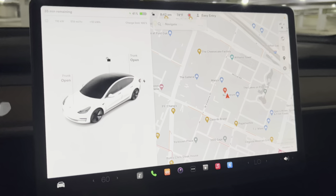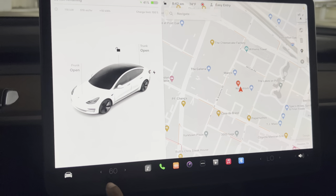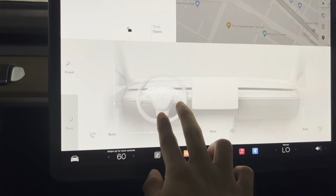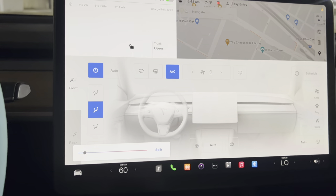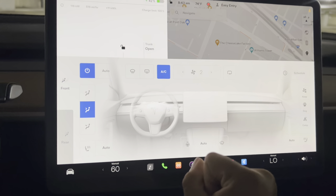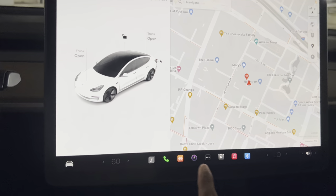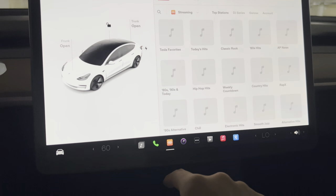I can actually show you guys some different things that the screen has. Down here are the basics while we charge — this is the cabin temperature, or the inside of the car's temperature. You can click here and slide it up and adjust it to however you want, change the temperature, or make it lower. I usually just keep it on 60 because it is very hot in Texas. The passenger side is off of course because nobody's in the passenger seat.